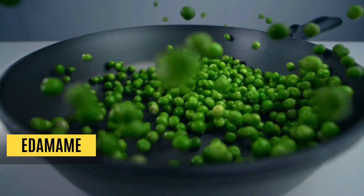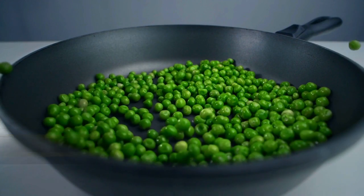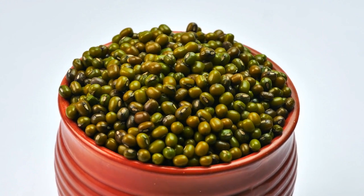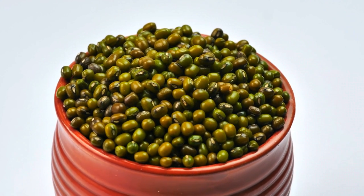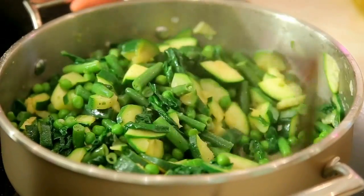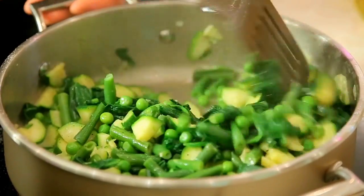Edamame. Typically served in Japanese restaurants, edamame simply refers to immature soybeans. A full 100-gram cup has about a whopping 17 grams of protein, 8 grams of fiber, folate, vitamin K, and manganese. Folate is particularly an amino acid booster to help you maintain muscle mass and strength.